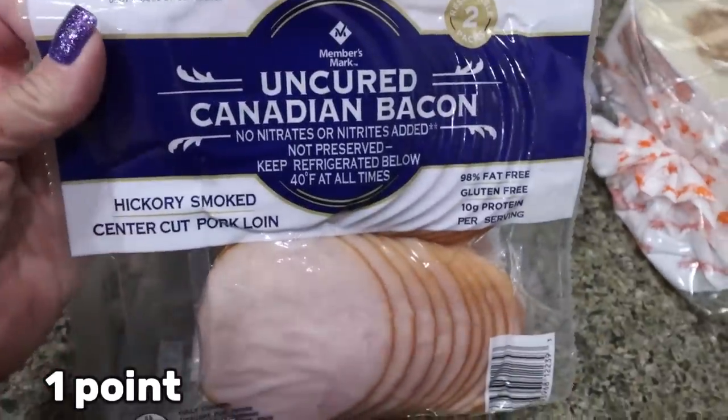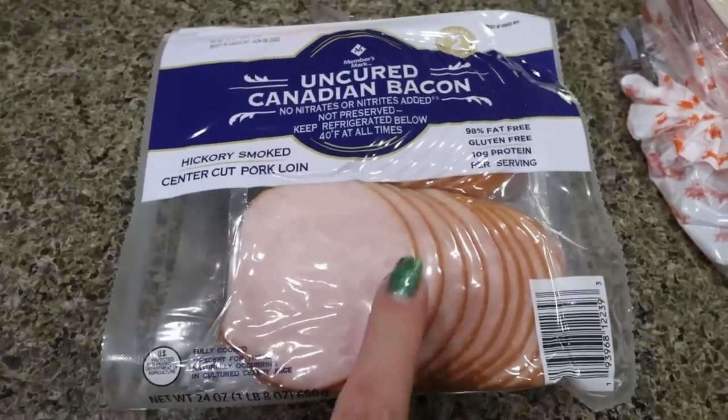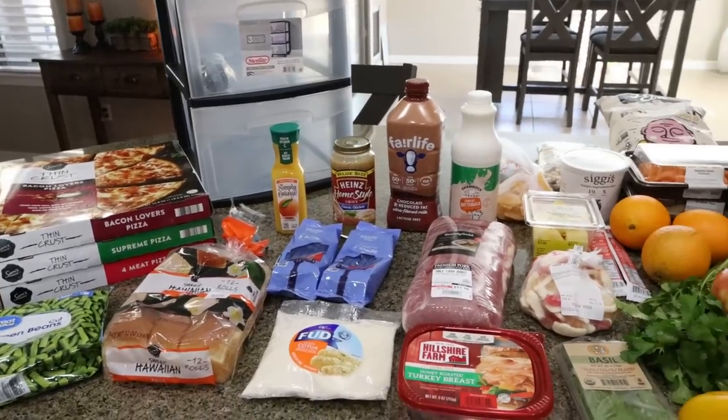I was putting the groceries away and realized I forgot to show you that I also got some Canadian bacon at Sam's Club — such a great deal. So here's the rest of my grocery haul for the week.